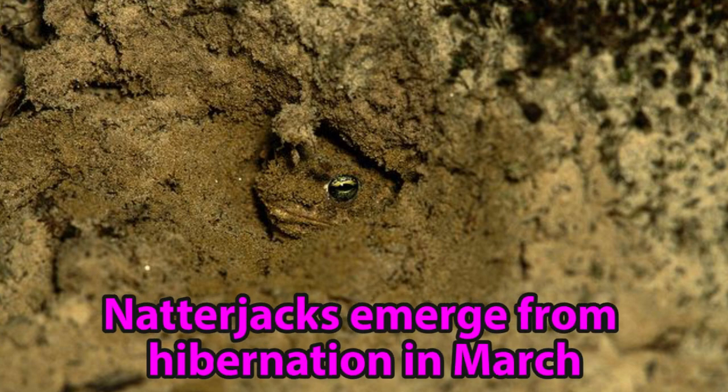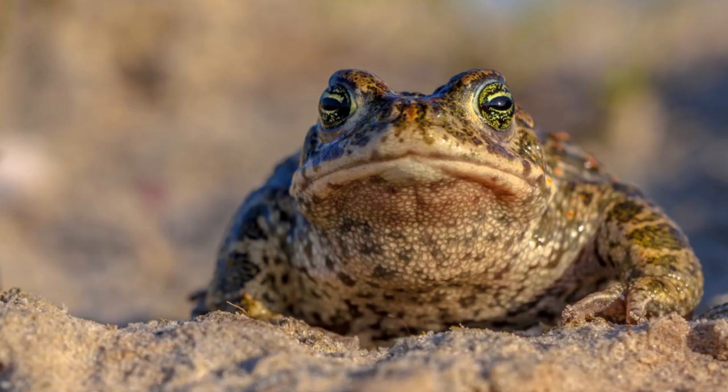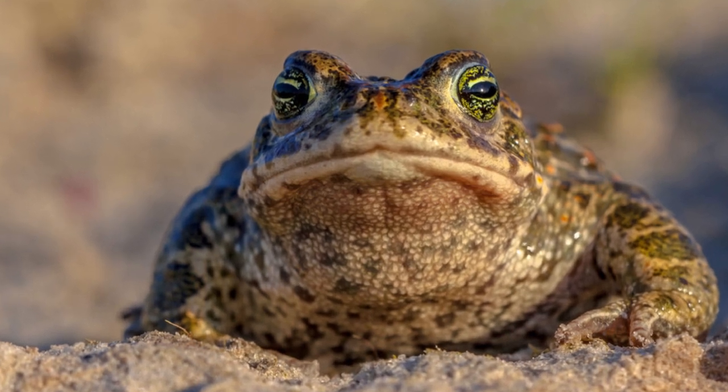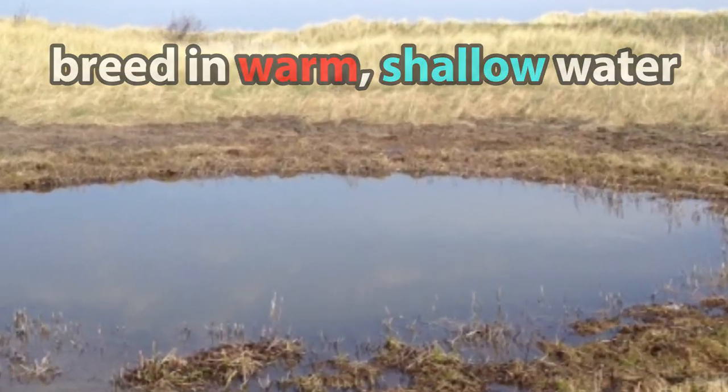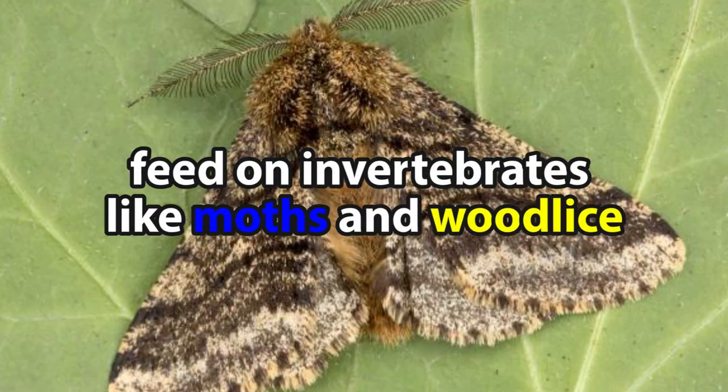Natterjacks emerge from hibernation in March, usually after common frogs and toads, and head towards their breeding sites. Natterjack toads breed in warm shallow water and, being most active at night, they tend to feed on invertebrates like moths and woodlice.